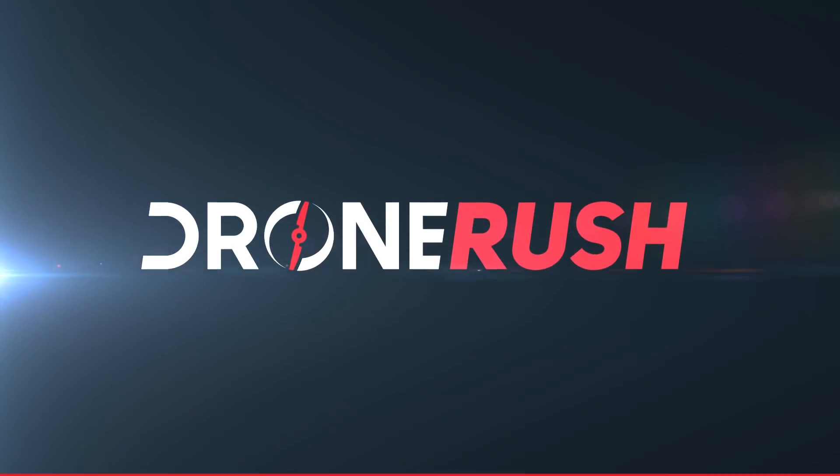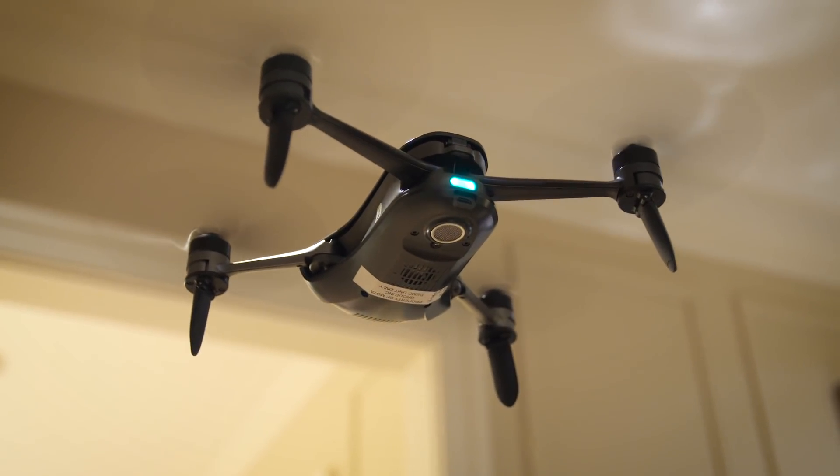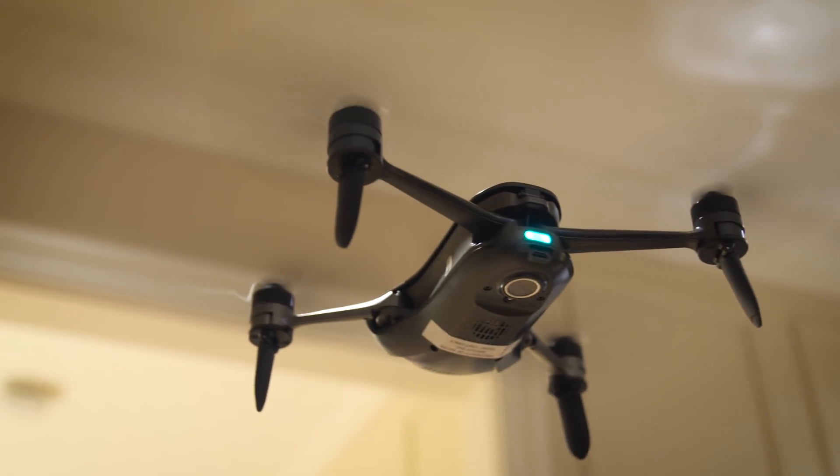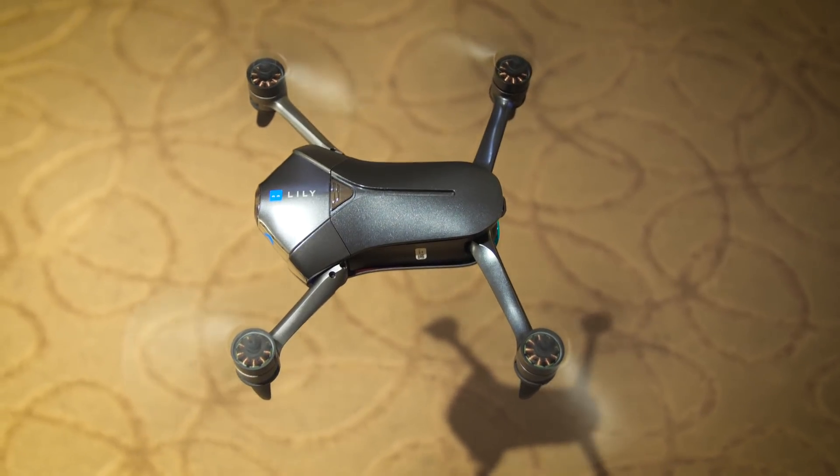Mota was pretty careful to keep to the same kind of cute feel of the original Lily drone. The redesign takes it from a fully rounded device into a little bit more rectangular design, like we're more familiar with drones these days.